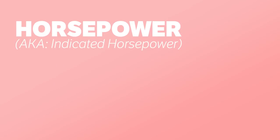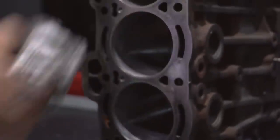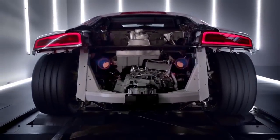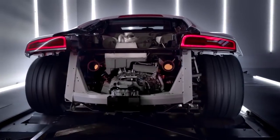Horsepower, or indicated horsepower, is simply a theoretical calculation of the maximum amount of work your engine can do without anything like friction affecting it. A device called an engine indicator measures the theoretical power by creating a plot between the pressure and volume curves inside the cylinders. You'll very often see car manufacturers refer to their cars in horsepower, as it's the highest number they can achieve.